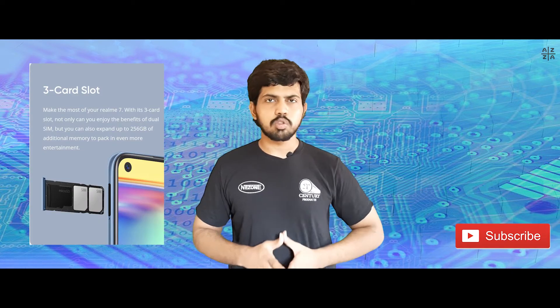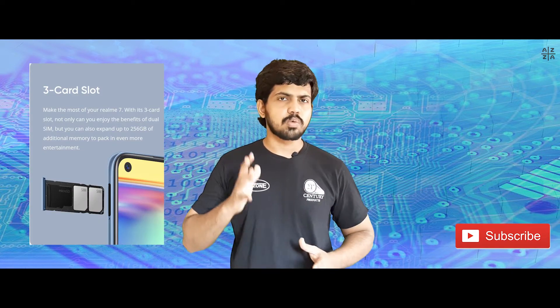It has a triple card slot supporting dual SIM plus a microSD card. The software runs on Realme UI based on Android 10.